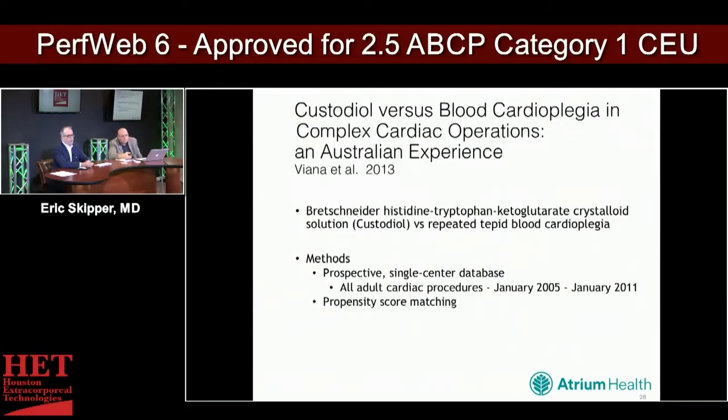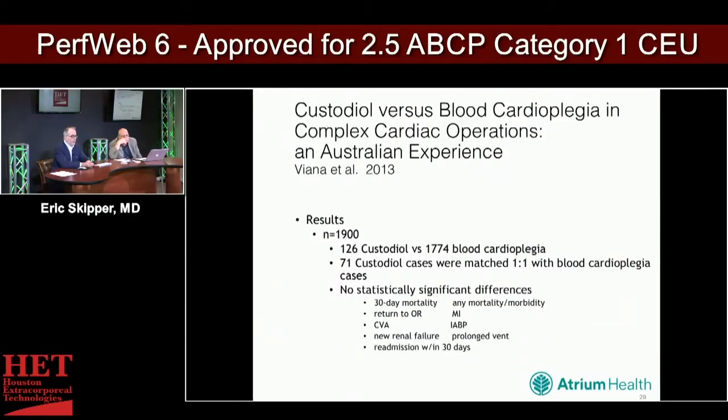Looking at custodial versus blood cardioplegia, an Australian experience published in 2013 compared custodial versus tepid blood in a prospective single-center study of all procedures between 2005 and 2011 — 1,900 patients with a propensity-matched scoring. There was no statistically significant difference in 30-day mortality, return to the OR, stroke, renal failure, readmission within 30 days, MI, balloon pump usage, or prolonged vent. Basically not a lot of difference between the two in the end game.